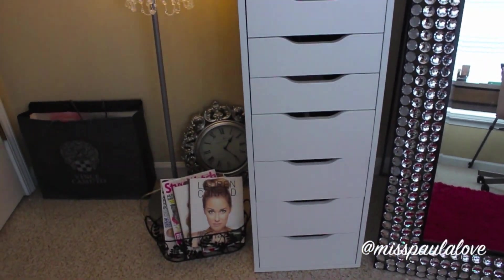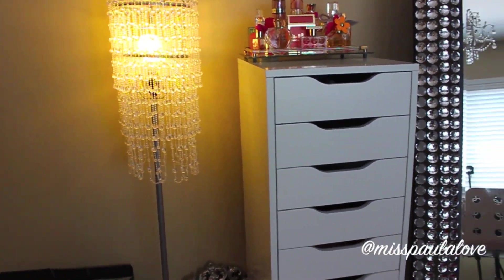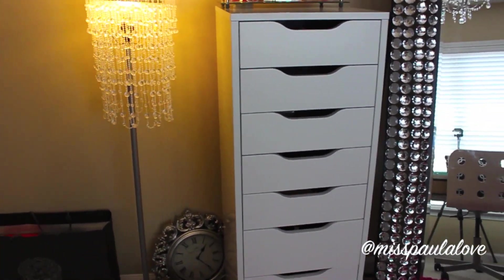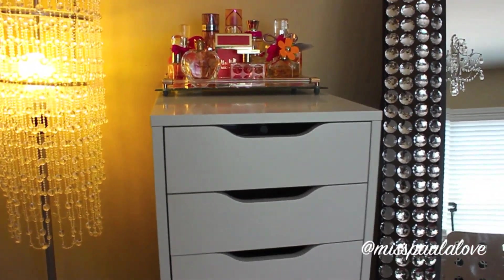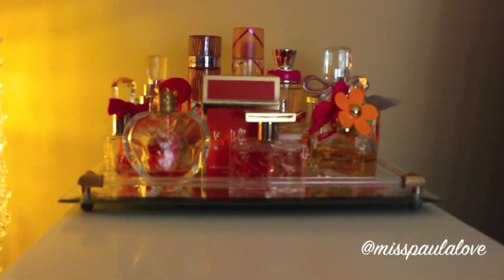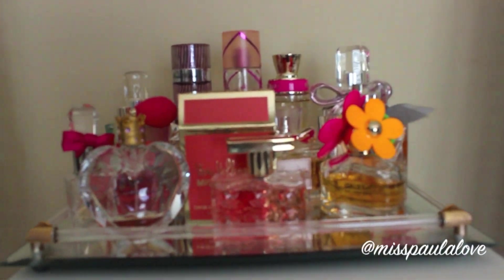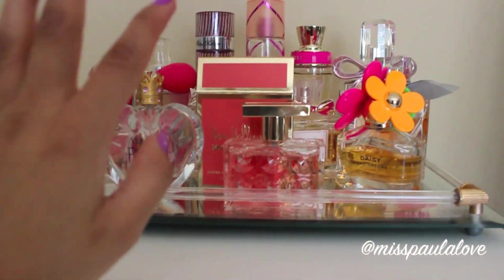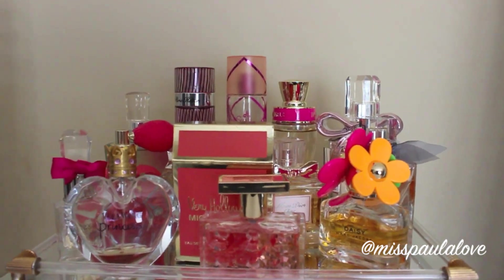Here I have my makeup storage, which I featured in the video where I showed my desk and makeup storage. All my makeup is in there, so if you want to know more in detail what's in there, I'll leave the video linked below. Then at the top here I have all my perfumes — my favorites. I have my Michael Kors, Marc Jacobs, Vera Wang, Juicy, Pink Sugar, and some Victoria's Secret ones. So those are my favorites.